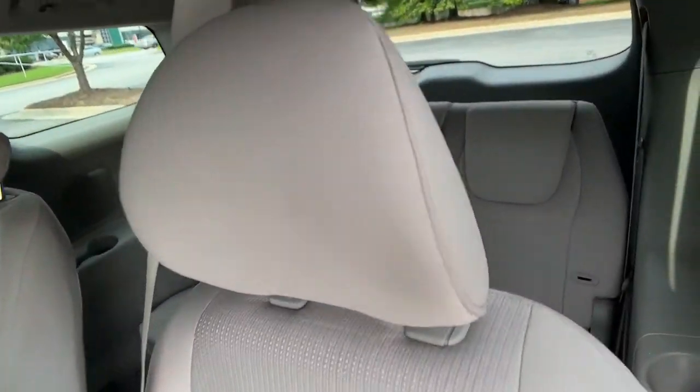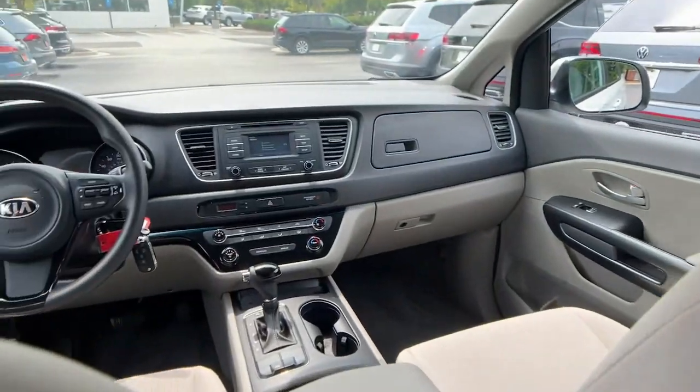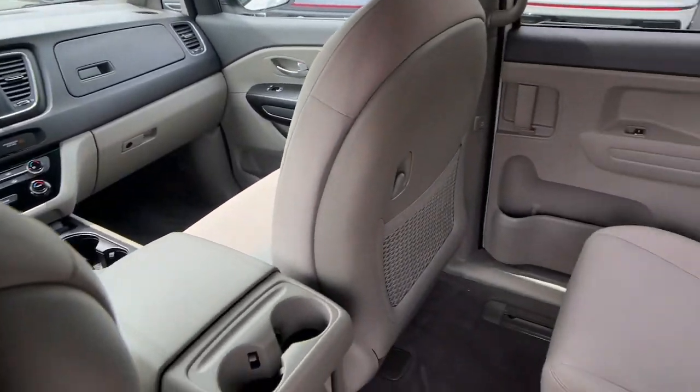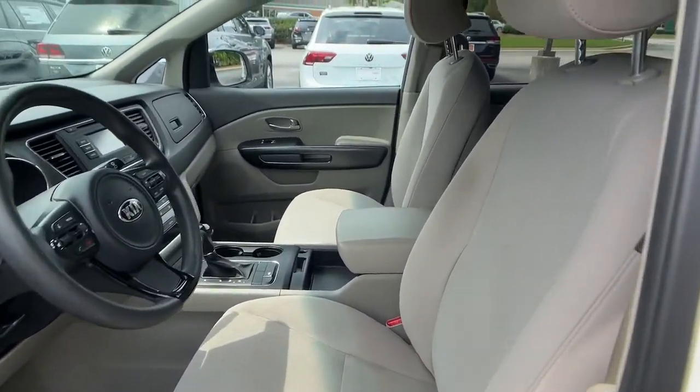Keyless entry, backup camera, satellite radio, third row seat, power driver seat, steering wheel audio controls, Bluetooth connection, rear AC, aluminum wheels, stability control.